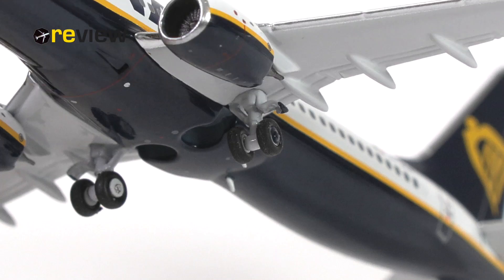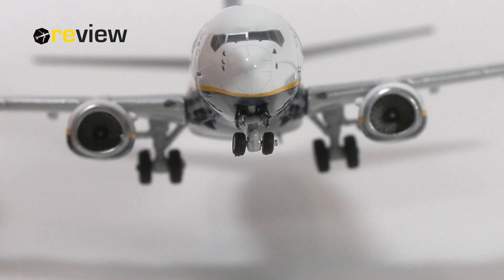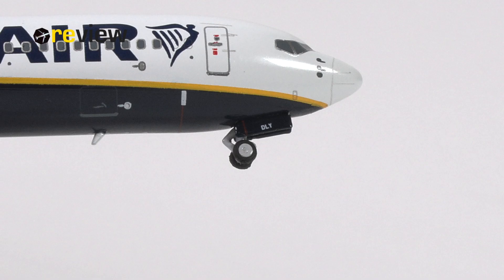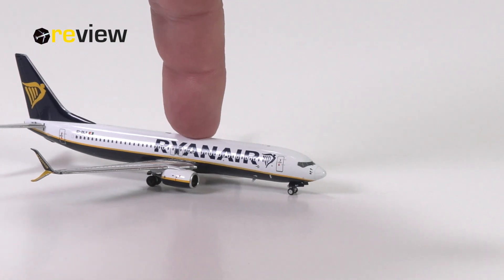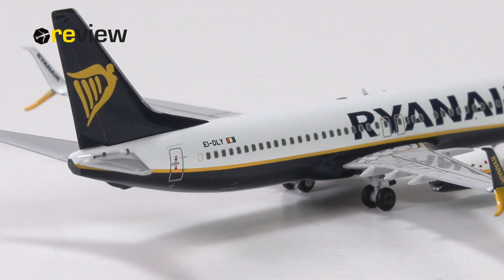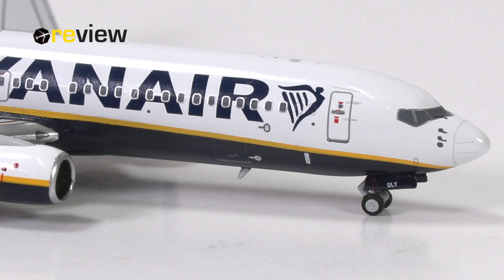A look at the landing gear reveals some nice work by NG Models with painted-in wheel caps. The landing gear is made out of metal, where the wheels are made out of plastic. There is some lovely printed detailing at the front landing gear, and as in most Scale 400 models these days, the landing gear is rolling. From the landing gear, we move on to the doors to the cargo compartments, which have been printed on at both the back and the front of the aircraft.